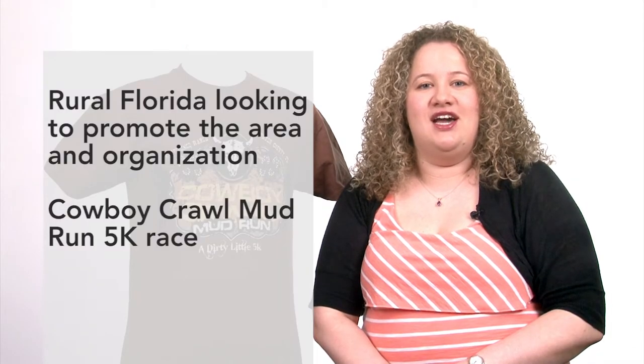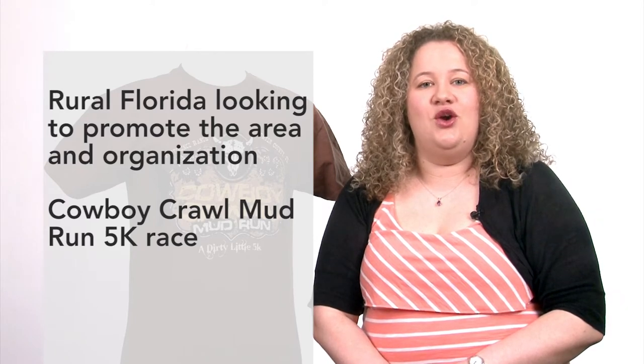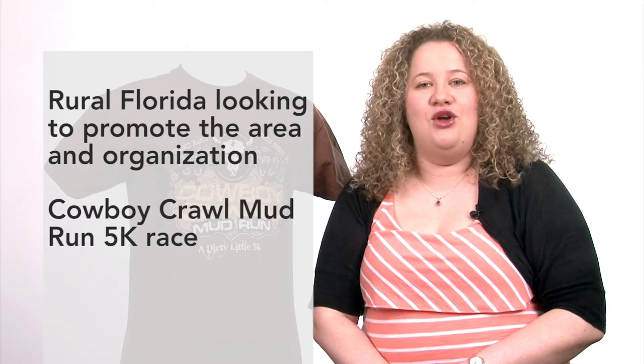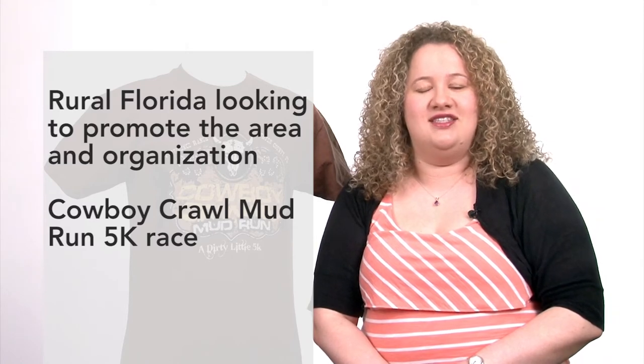In 2012, the Sumter County Chamber of Commerce in rural Florida brainstormed about a unique way to promote their area and organization. The result was a Cowboy Crawl Mud Run 5K race.